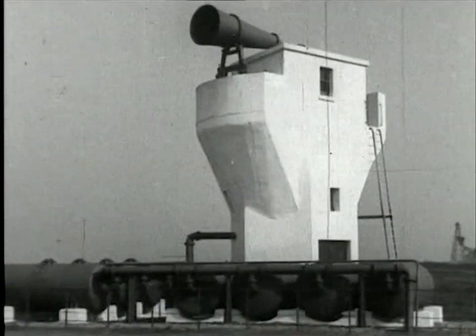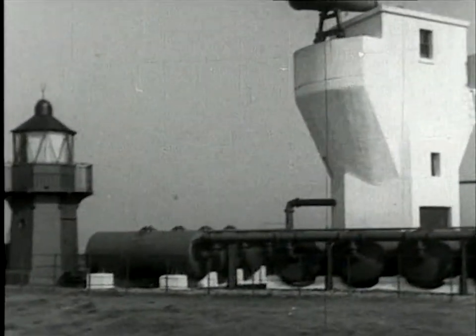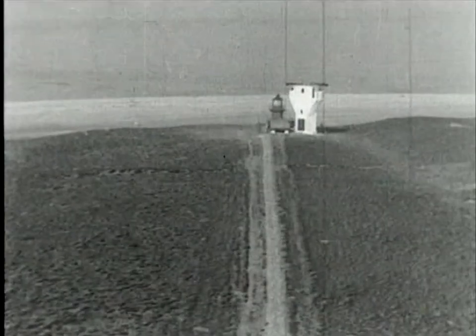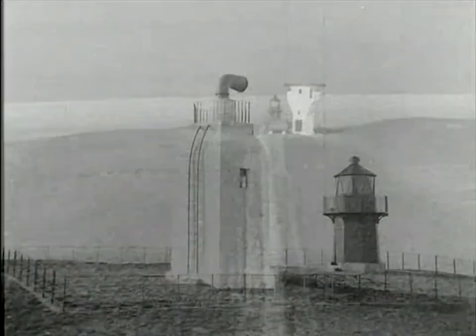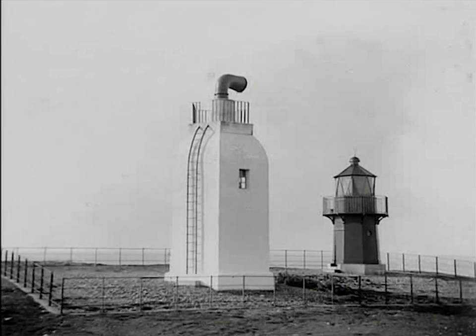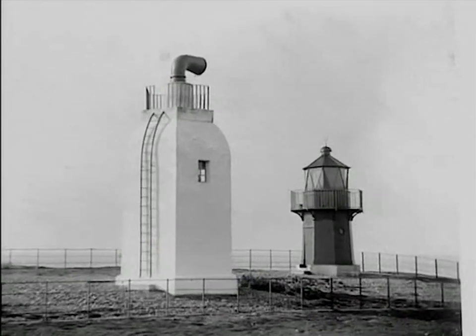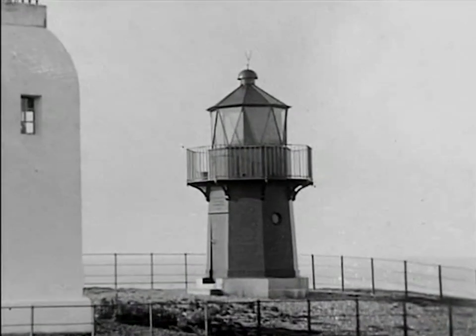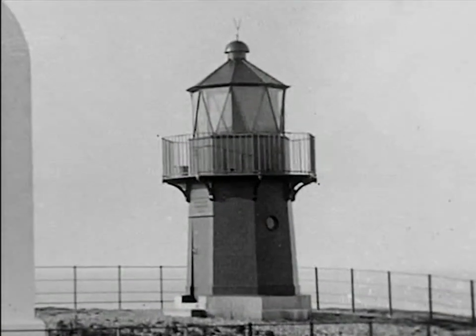Footage shot in 1949 shows the Winky in its original position next to the foghorn. And this photograph from around 1910 shows it next to the original foghorn with just one horn. You can just see the sea glistening in the background, showing that at that time the Winky in its original position was right on the edge of the beach.